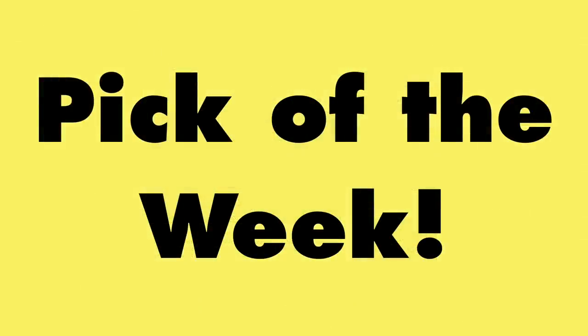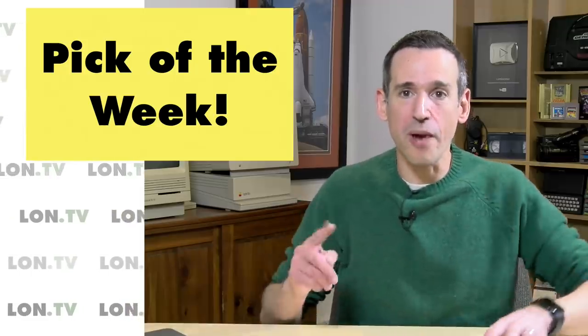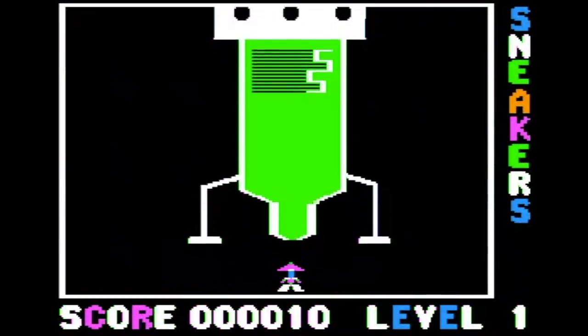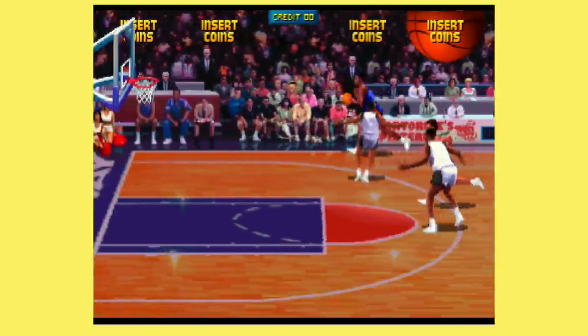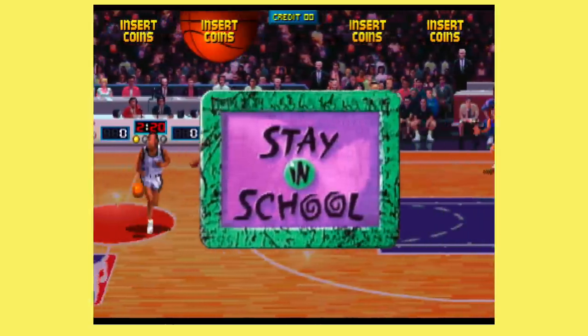My pick of the week is a great interview on the Retronauts podcast with Mark Turmel, a developer on NBA Jam and a number of other games — he was also an Apple II developer for Sirius Software. He talked about how they designed NBA Jam to consume as many quarters as possible, and some of the tweaks they made to make that happen. NBA Jam is an awesome arcade game with great ports on most major consoles from the 90s — a two-on-two basketball game with fun animation, really cool dunks. We used to play it a lot in college.